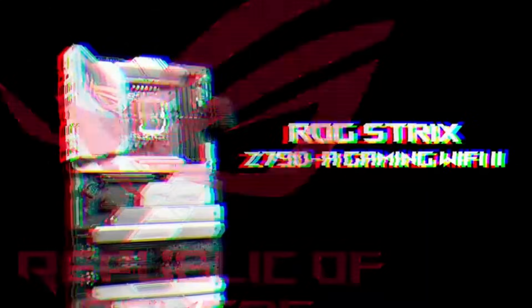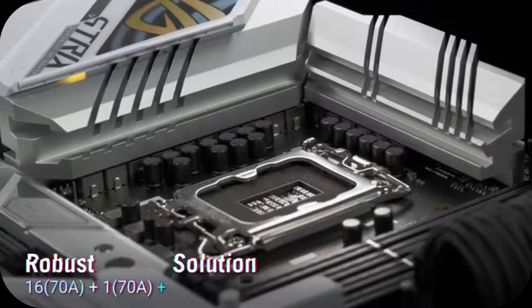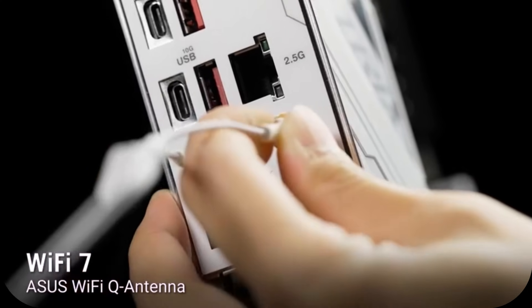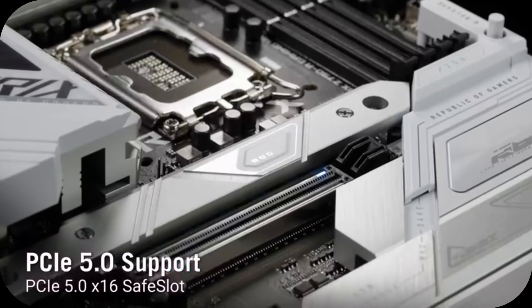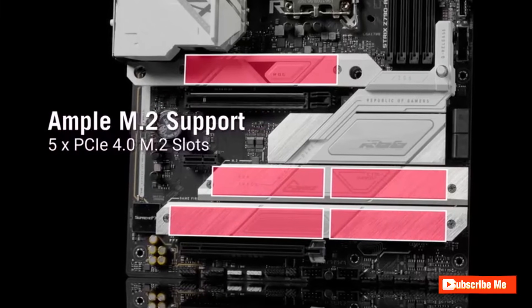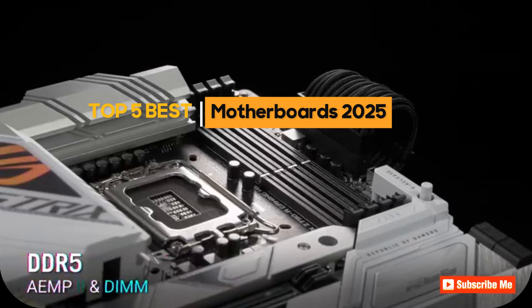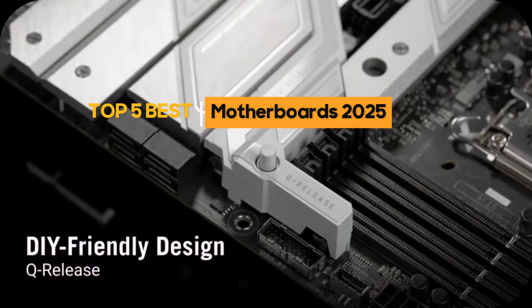The computer market is continuously evolving, with motherboards remaining an essential part of any PC build. Whether you're a gamer, content creator, or business professional, selecting the right motherboard can significantly impact your system's performance and capabilities. Let's explore the top 5 motherboards available in 2025.